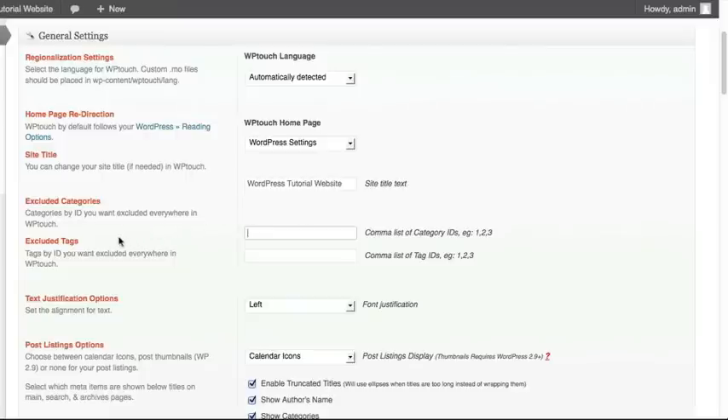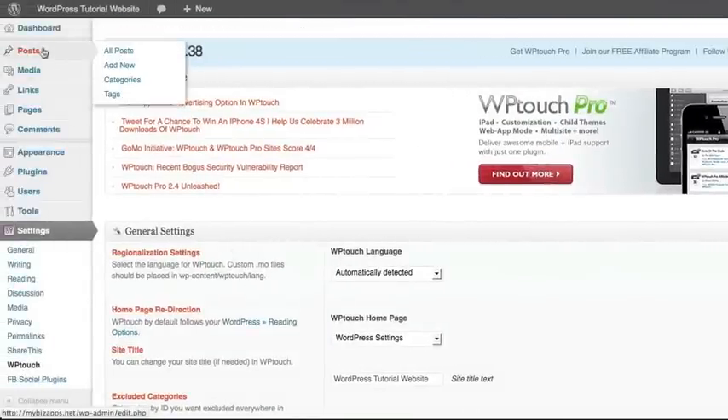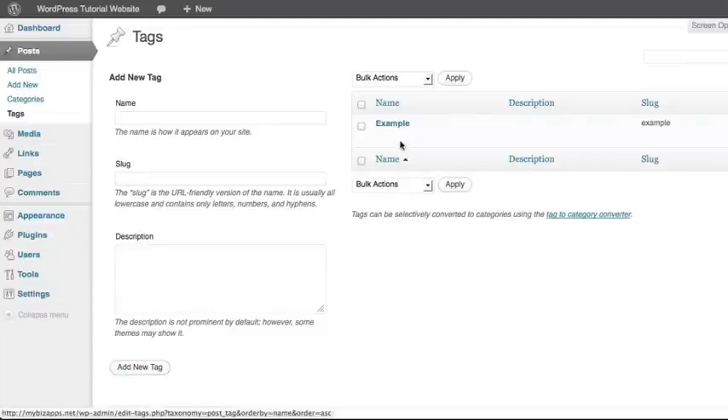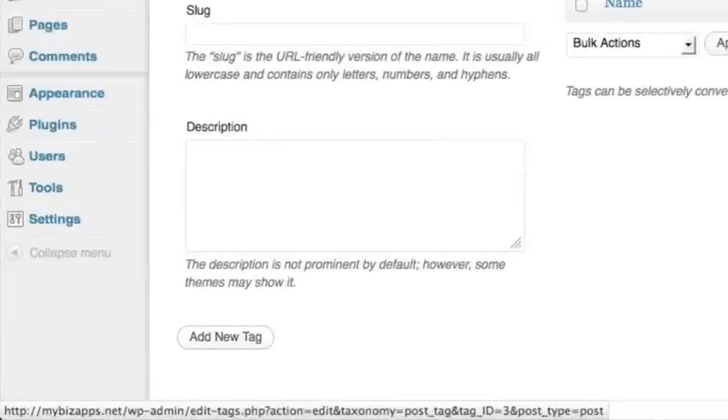The next option is to exclude by tag ID, which works very much like excluding by category ID. The difference is you'll be going up to look at all the tags you have. To get your tag ID, hover your mouse over the tag — you do not have to click on it — and look in the bottom status bar of your browser. This will show in Firefox, Safari with the status bar on, and Internet Explorer at the bottom of the page.